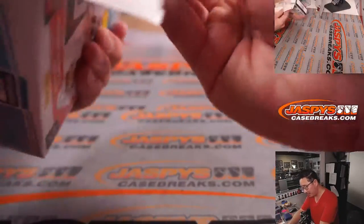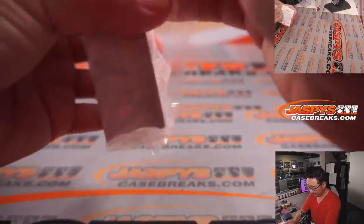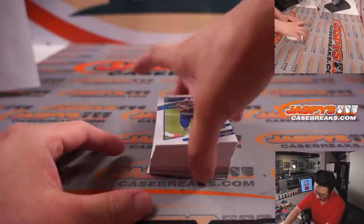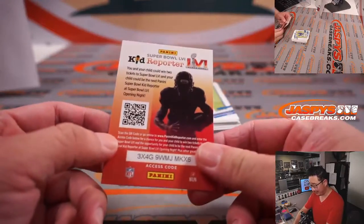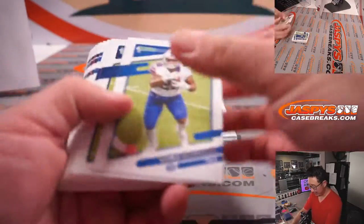I suppose there could be some surprises in a hangar box — let's find out. I wonder who ended up winning the Panini Kid Reporter contest. Anyone been paying attention to that? Maybe on Panini social media or something?